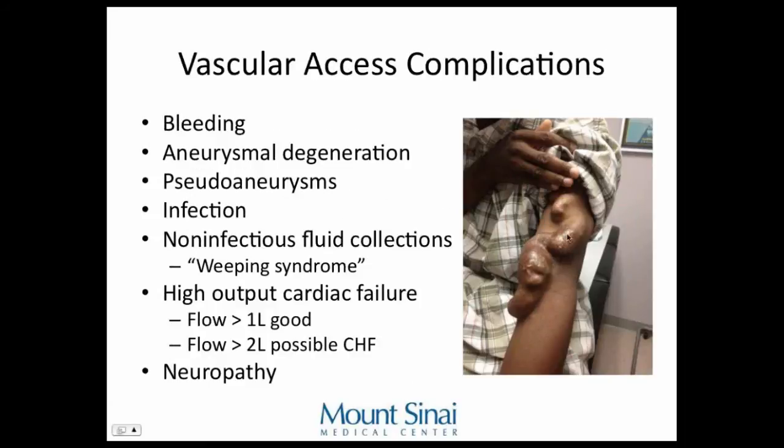A patient came into the office with high output cardiac failure. Some patients have such a good fistula that if flow exceeds two liters per minute, it can cause congestive heart failure. Aneurysmal degradation of the fistula is usually a sign of this, because there's so much flow through it. We take the philosophy of performing fistuloplasties to narrow these and prevent development of congestive heart failure.